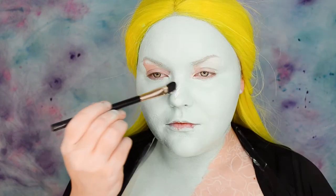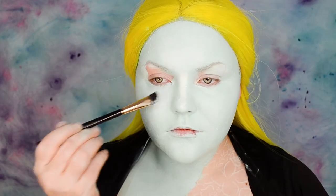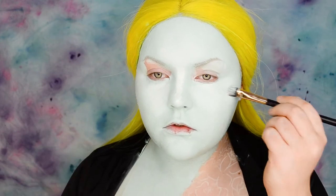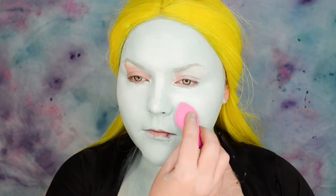With white body paint I'm going to brighten up the bridge of the nose, bringing the paint on my forehead and under the eyes. This helps to get some shape back to my face. I'm blending the edges with a precision blending sponge, which works perfectly especially under the eyes and on the bridge of the nose because of the small precise tip.